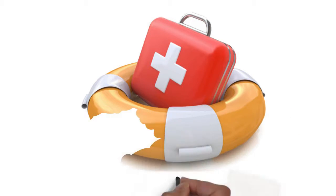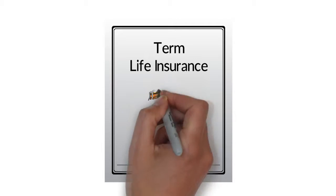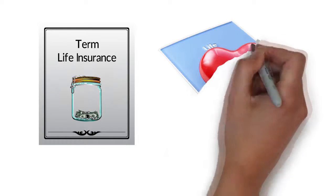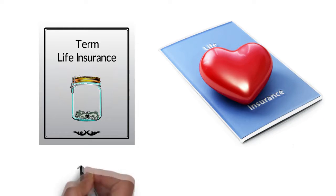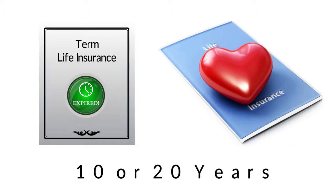Life insurance comes in three basic types. The first one is called term. This is the cheapest kind of life insurance and usually provides your family with a death benefit for a specific period of time, such as 10 or 20 years. When that term is up, your policy runs out.